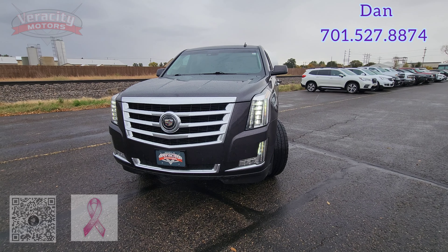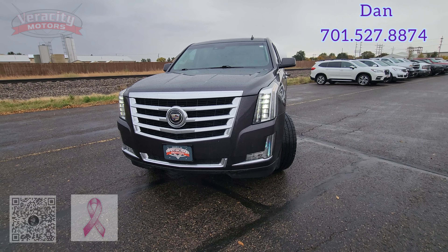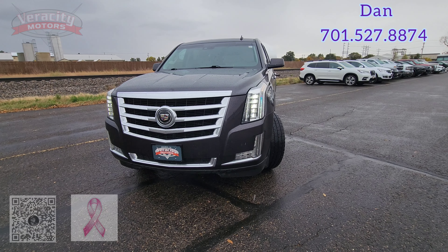Hello, Joni. It's Dan over at Veracity Motors, 1701 East Main Avenue in Bismarck. My phone number is 701-527-8874.